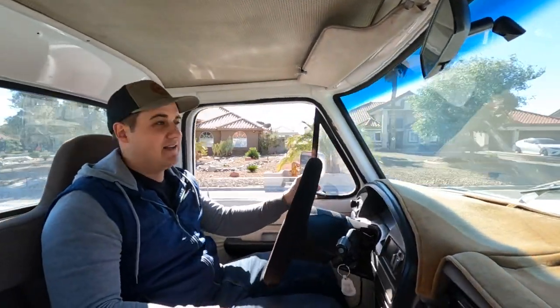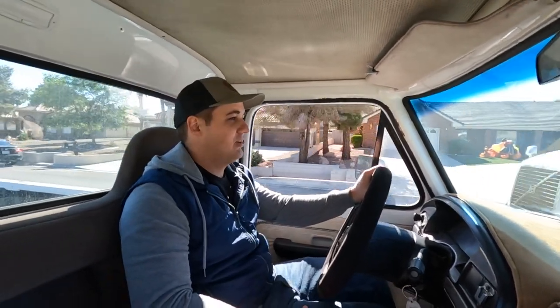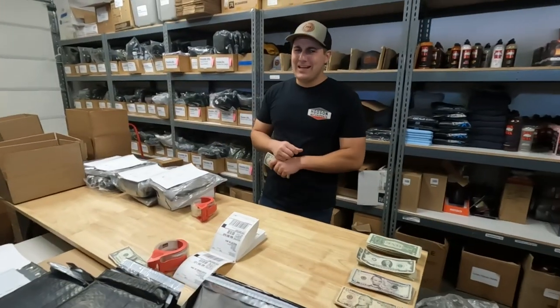I think we're gonna do some fun upholstery work on this guy — spend a little bit of extra cash and do some upholstery loving. Today is the third day of the Suburban giveaway. It started on Monday.